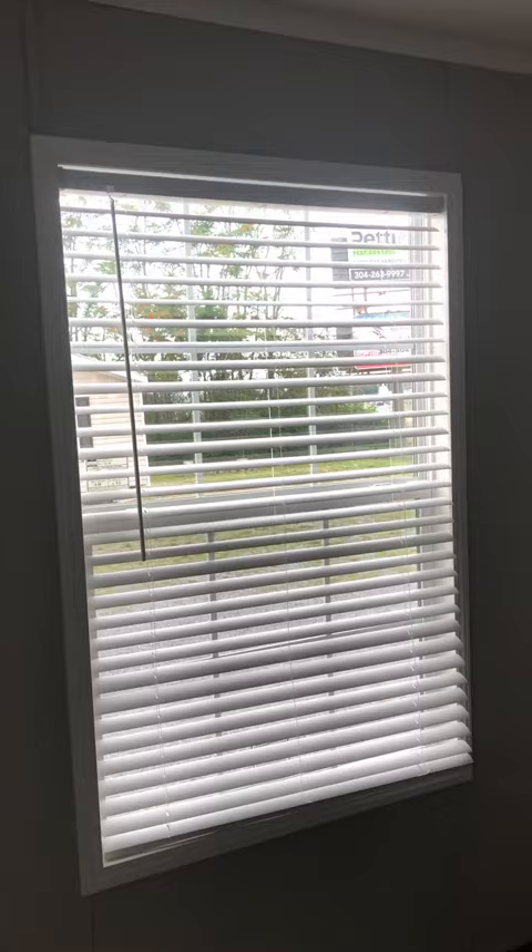This is the master bedroom. Fancy fan. Looking out the front. And then, this is the master bathroom.